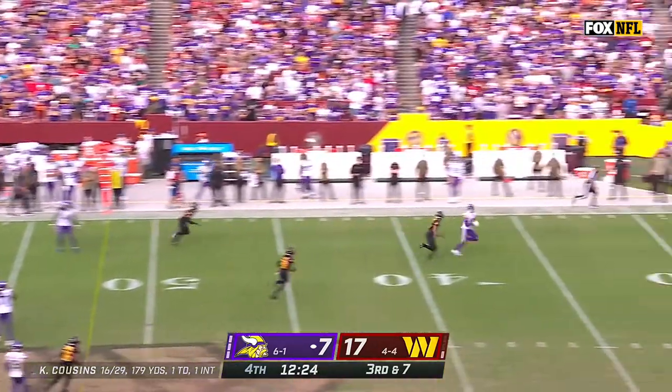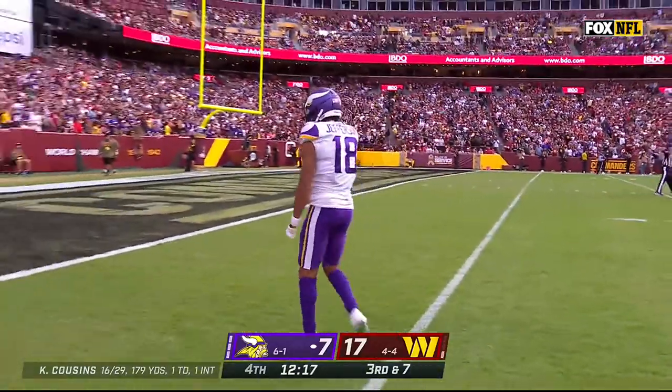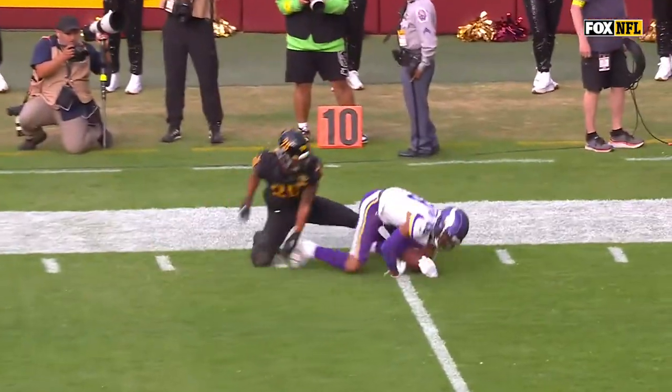Cousins from the pocket, floating one, and right underneath is Justin Jefferson. On the move and all the way down, inside the 15. Just going to get the slot fade on the go here — and it's just, I mean, Justin Jefferson.